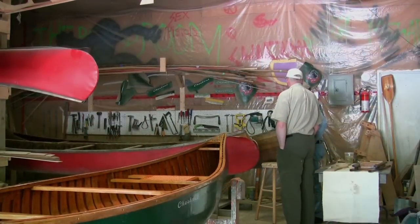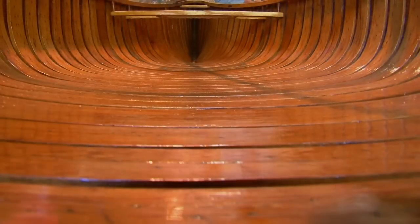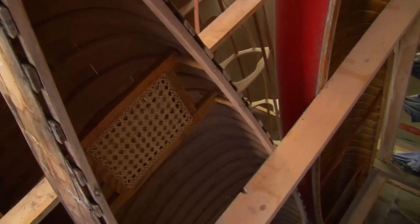A little bit of research showed that people who have these canoes will not part with them — they're just looking for somebody who knows how to restore them. As it turns out, Mike is the only person in BC restoring canoes professionally. The process takes about four months from start to finish, depending on how much woodwork has to be done.